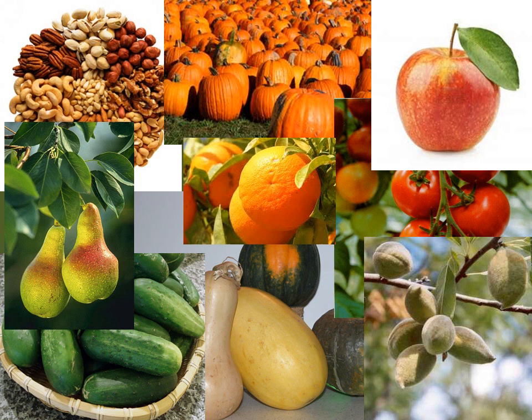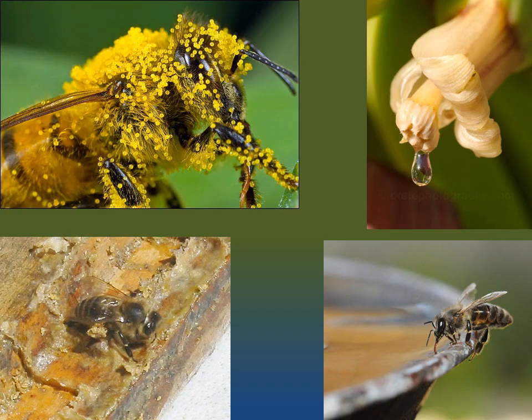Why are bees so important? Well, over 40% of the food that we eat is directly pollinated by bees. Without bees, there would be no apples, no pears, no almonds, no orange juice, no tomatoes, no cucumbers, no squash, no pumpkins, and many more fruits, vegetables, and tree nuts would also disappear.